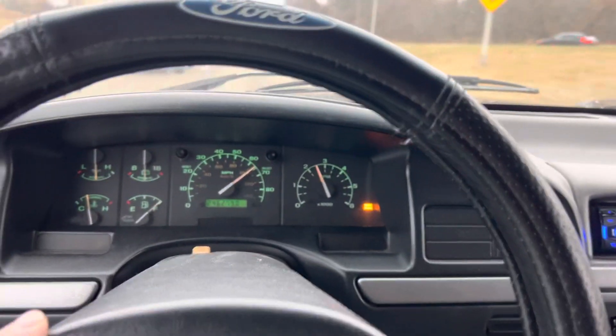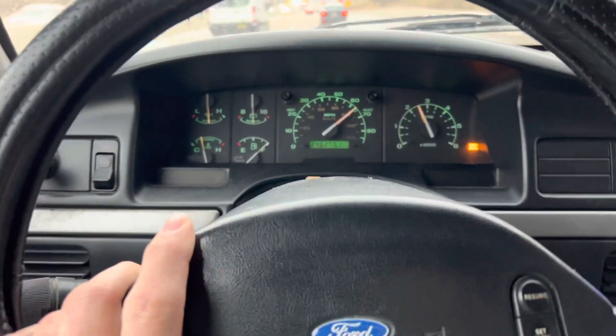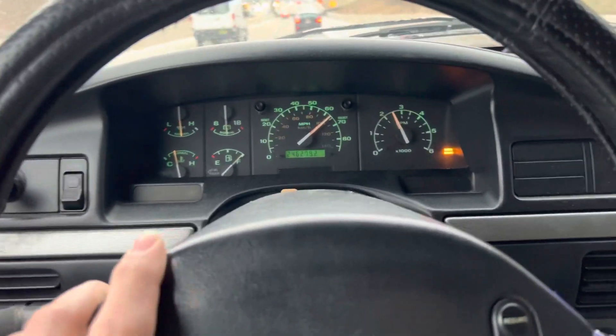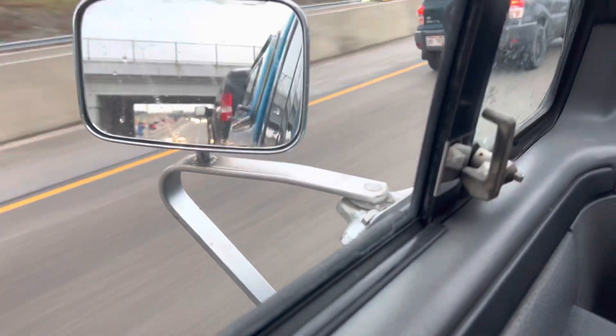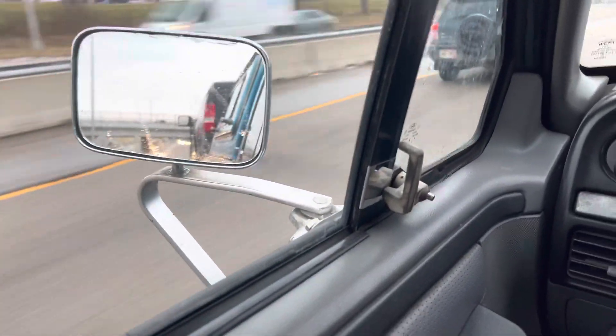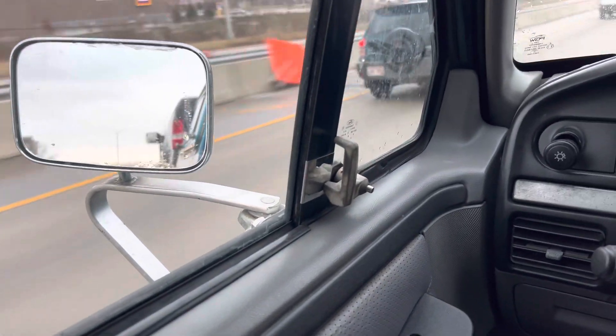We're towing a seriously heavy load for this old truck. It's a 96 F-250 Heavy Duty, 351 Windsor. It's got a ZF5 — now it's got an M5 OD in it. And we're towing an old F-150 4x4, standard cab truck, with a 5x4 and a 3-valve in it.